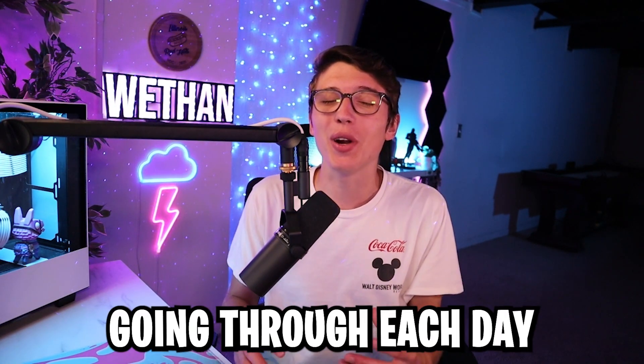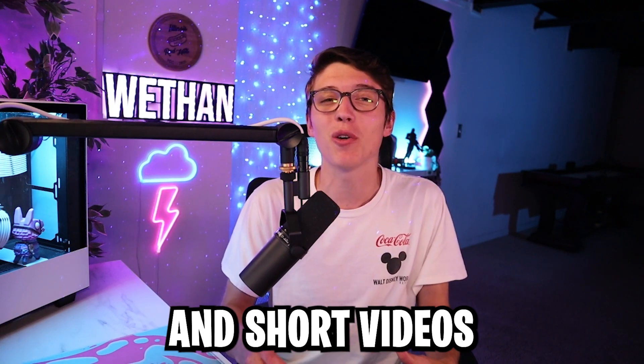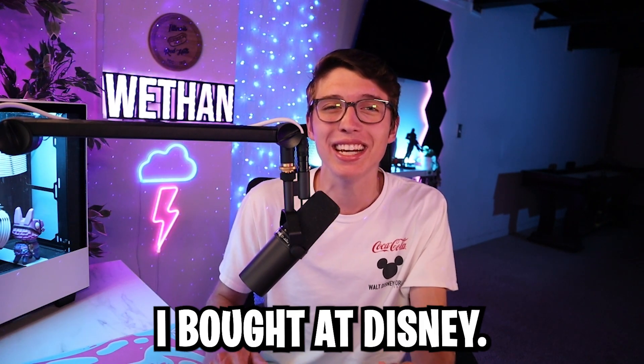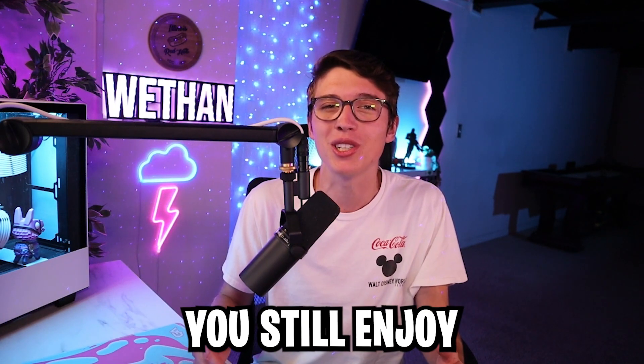So in today's video, I'm going to be going through each day with some pictures and short videos I have, as well as showing you guys every single thing I bought at Disney. I know this is a different style video, but I hope you still enjoy, and let's get right to it.